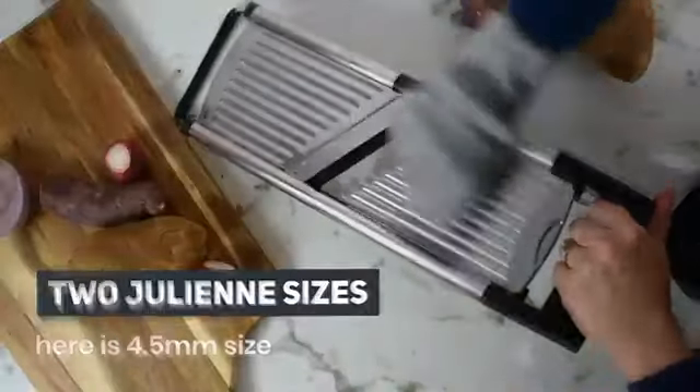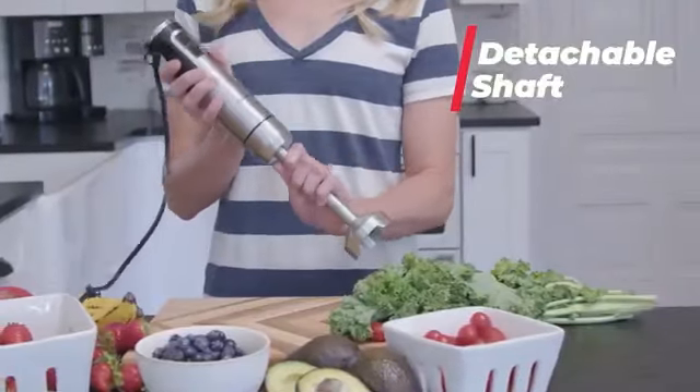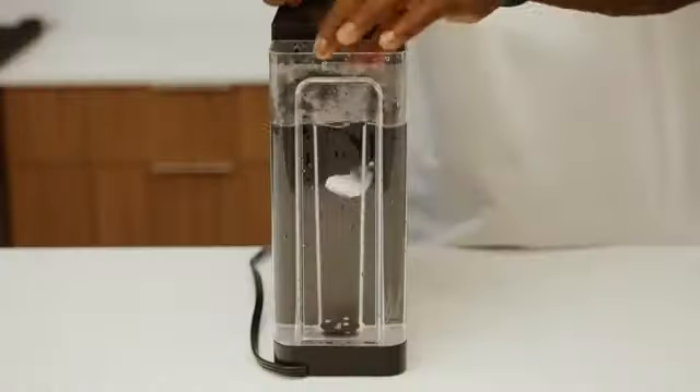Greetings, Kitchen Enthusiastics. Today we've got a fantastic lineup of the 15 best kitchen gadgets available on Amazon in 2024. So let's jump right in.